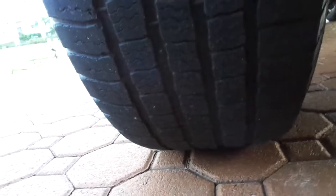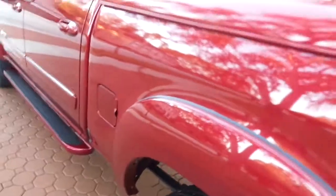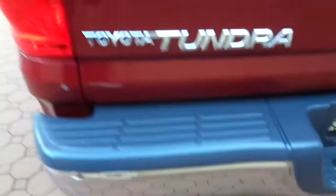It is absolutely immaculate. It's got some very nice Michelin tires with plenty of tread. You have your towing package under here. You have your nice painted fender flares on all of it. The factory alloy wheels are absolutely new.